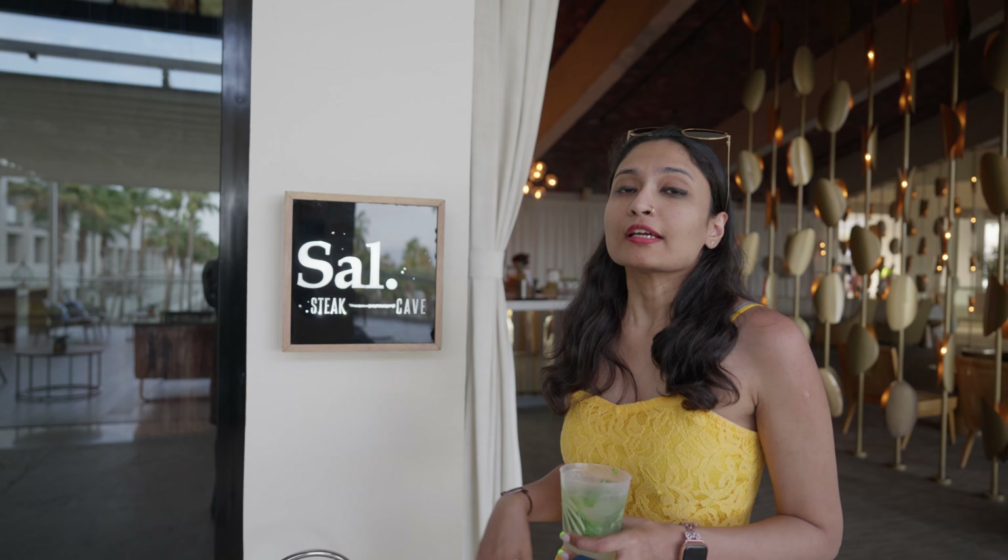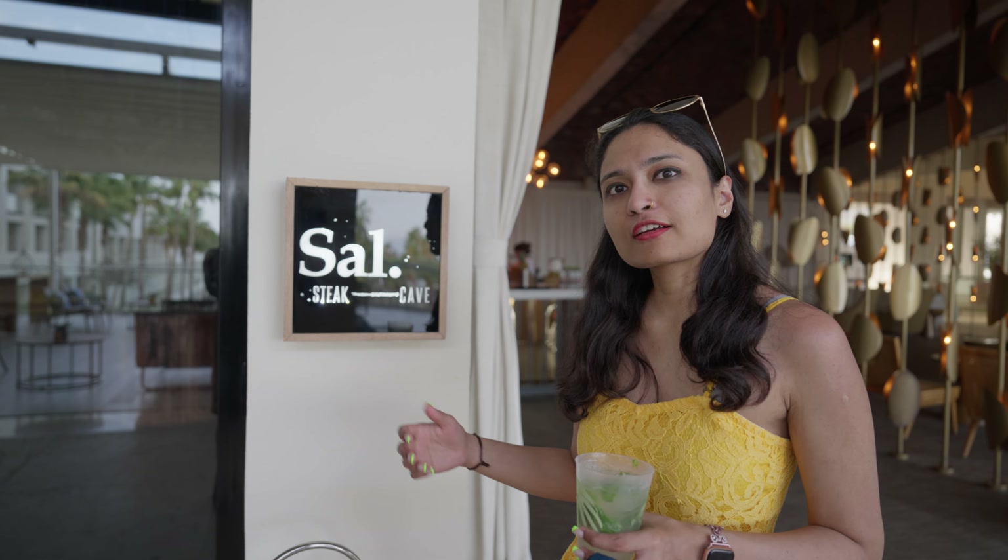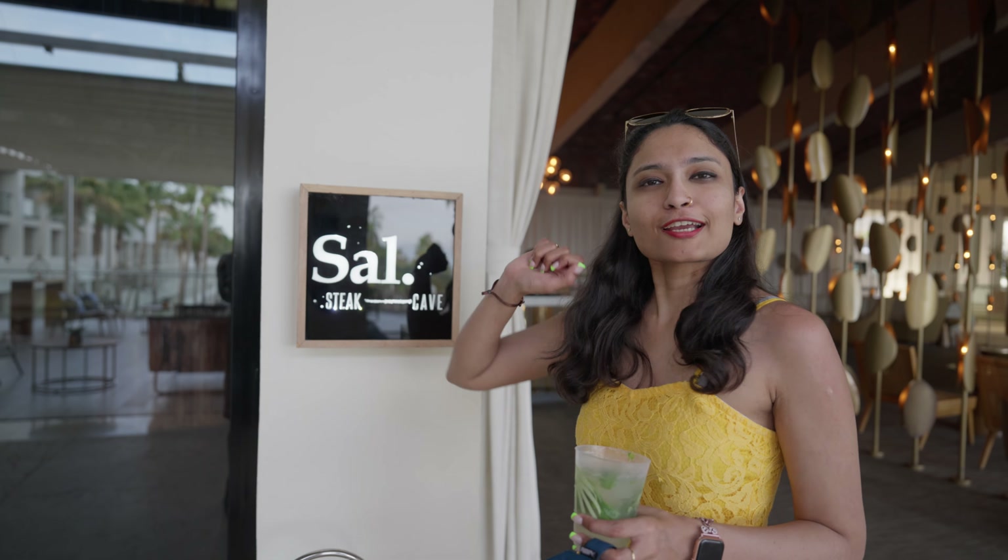Sal is a steakhouse on the resort that's not included in the all-inclusive menu, so you'll have to pay extra here. It's also open only for dinner.